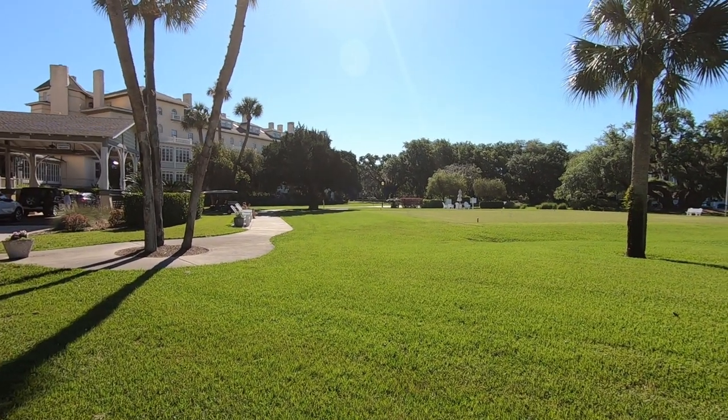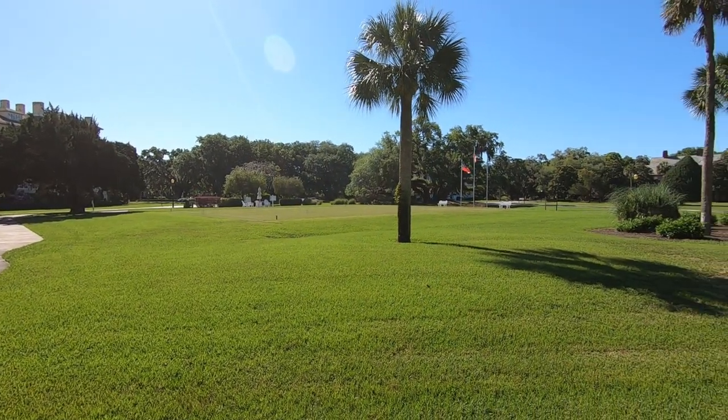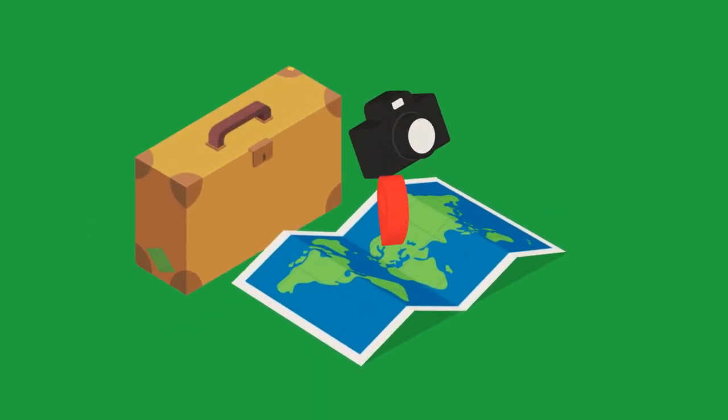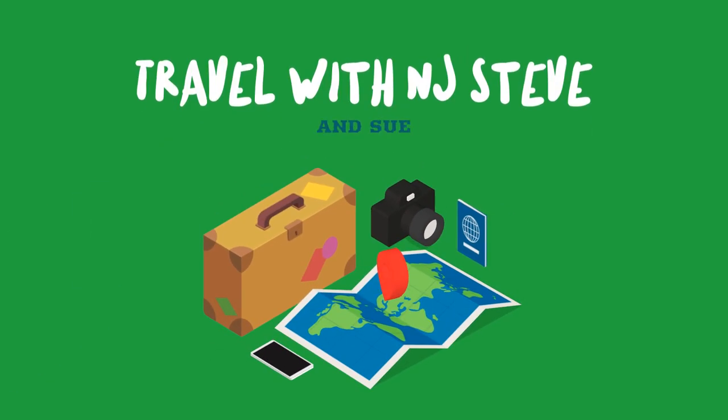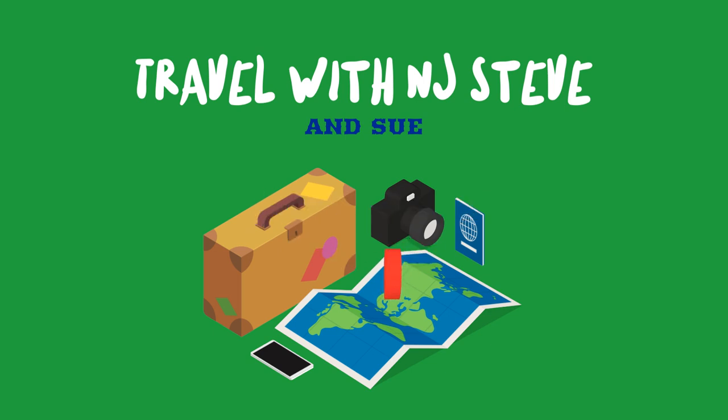That's Rockefeller's Playground? Yes it is, Sue. Hey, good morning. Today we're coming to you from Jekyll Island, and we're here at the Days Inn. But before we begin our adventure on the island today, I'm going to give you a little lowdown on what the island is all about.